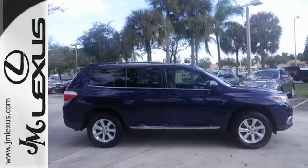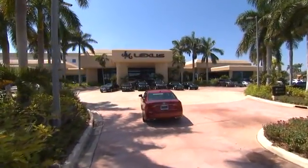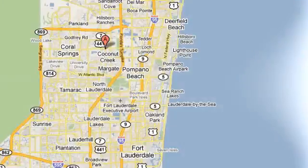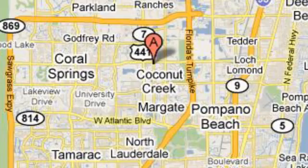Experience it for yourself today. JM Lexus, the world's number one Lexus dealer since 1992. We're conveniently located just east of 441 on Sample Road in Margate, Florida, just west of the Turnpike.